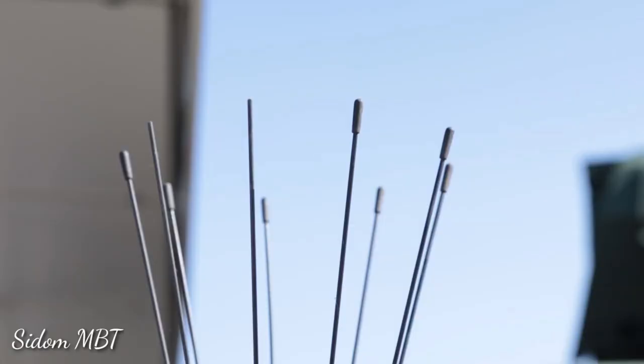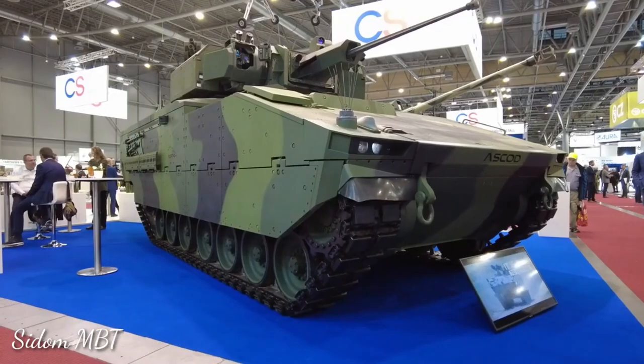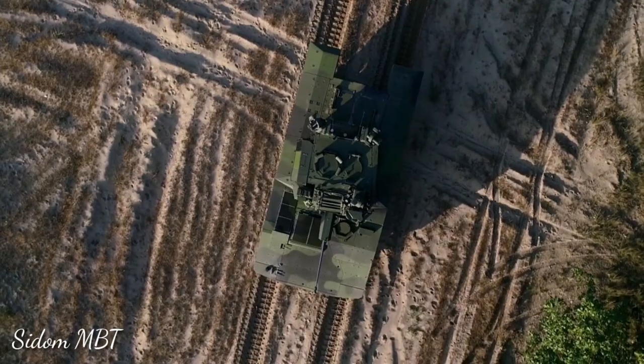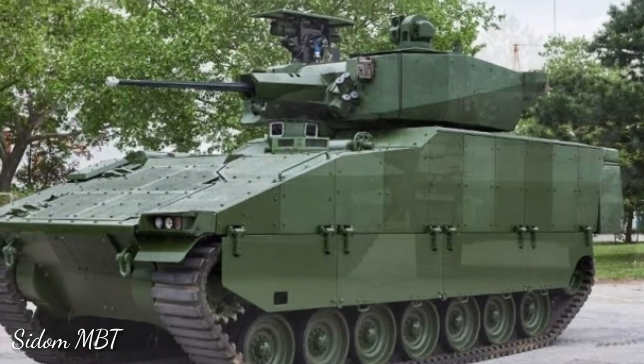General Dynamics developed various versions of the ASCOD II to meet the requirements of possible operators. This baseline platform is being customized to suit various roles. Thank you for watching.